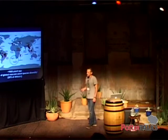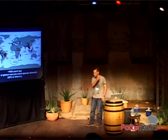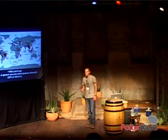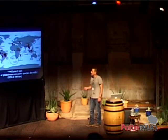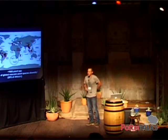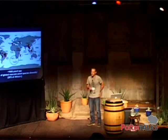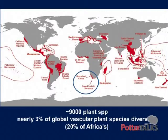Together, the Succulent Karoo and the fynbos that you see on Table Mountain make the greater Cape Floristic Region. This contains upwards of 9,000 plant species — I say upwards because we're finding new ones every time we go out in the field. But this represents nearly 3% of all plants in the world — this tiny little sliver on the end here has 3% of all plant species, which is pretty impressive.